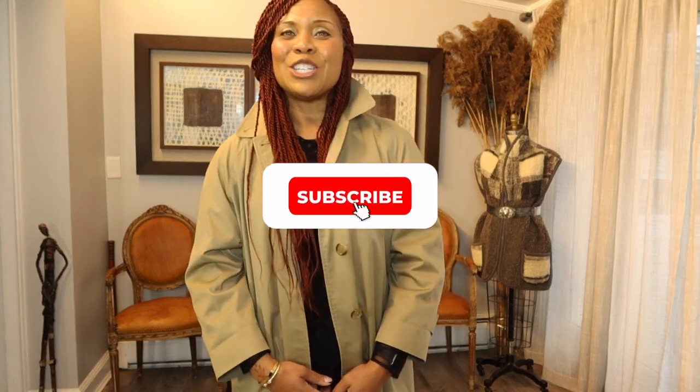So guys, if you enjoyed this video, click like, share, subscribe. I am so thankful for you guys joining my community. I enjoy your comments — thank you so much, and I'll see you guys soon. Bye!